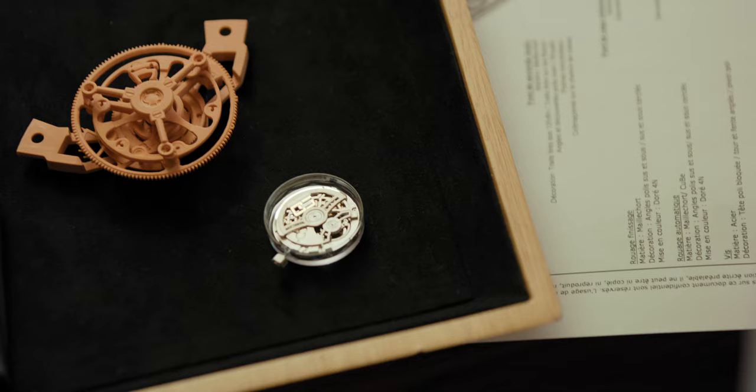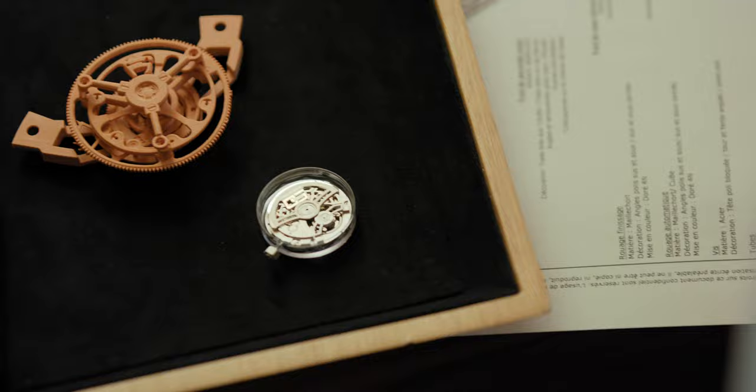People always wonder how long a project like this takes. I think people fail to realize how much work goes into developing a brand new caliber, especially at this size — the smaller, the harder. It's all about the miniaturization. We started in 2018, and the first year was dedicated to making all those choices: do we include a date, do we make a 39mm or 37mm case? Then we developed it and were able to release it this year — five years altogether for a brand new caliber.